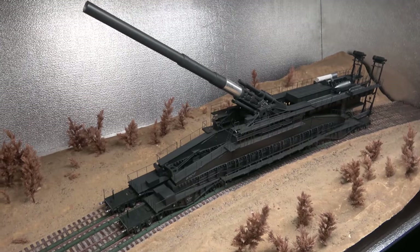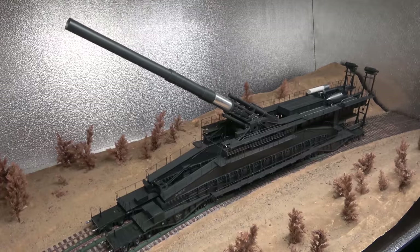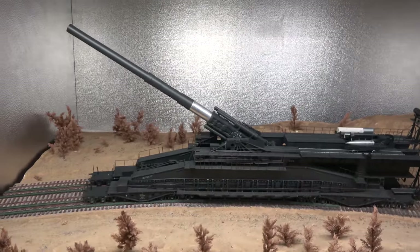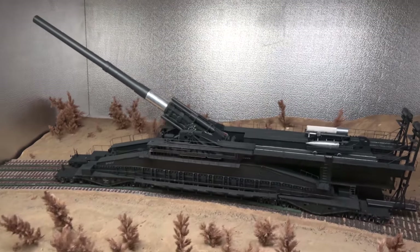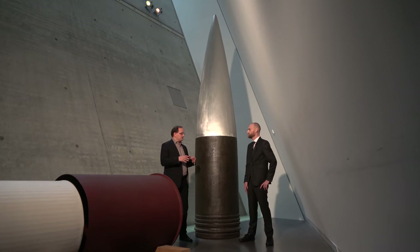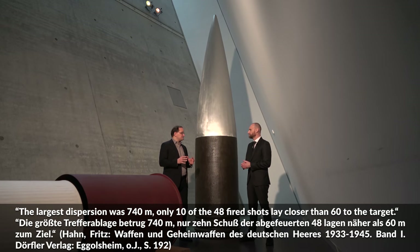Dora saw one combat use at Sevastopol, where she fired roughly 50 rounds and never really hit a target. And this was also the criticism by the artillery experts — that guns like these were not precise enough to hit targets of importance, like bunkers or artillery emplacements. The dispersion was roughly 10 rounds below 60 meters, but some rounds were above 700 meters.